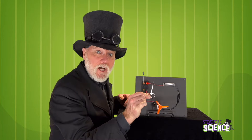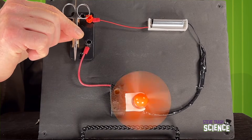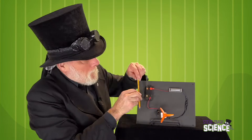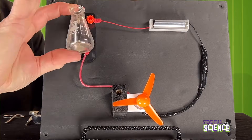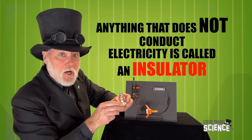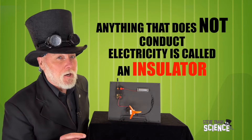Do you think these scissors will conduct electricity? Yes — it's a metal, so we kind of thought it would conduct electricity. Now let's try something else. I remember that glass does not conduct electricity. When a material does not conduct electricity, we call it an insulator. The metal scissors were a conductor, but the glass beaker was an insulator.